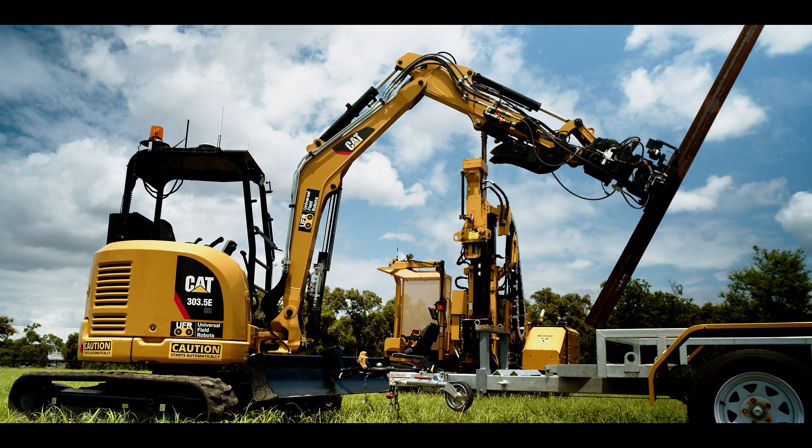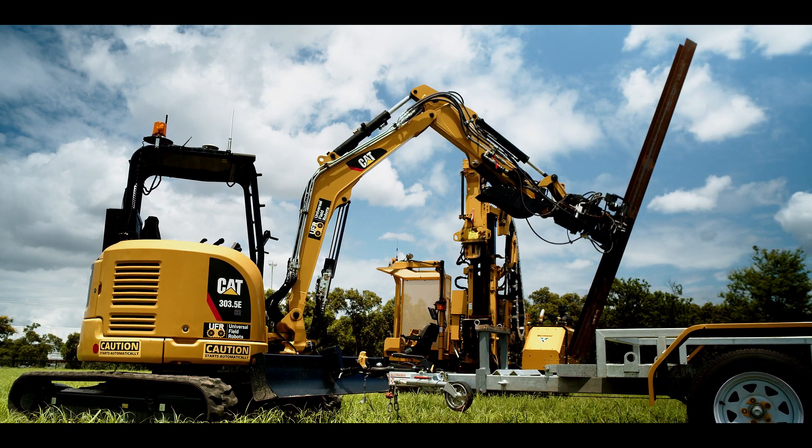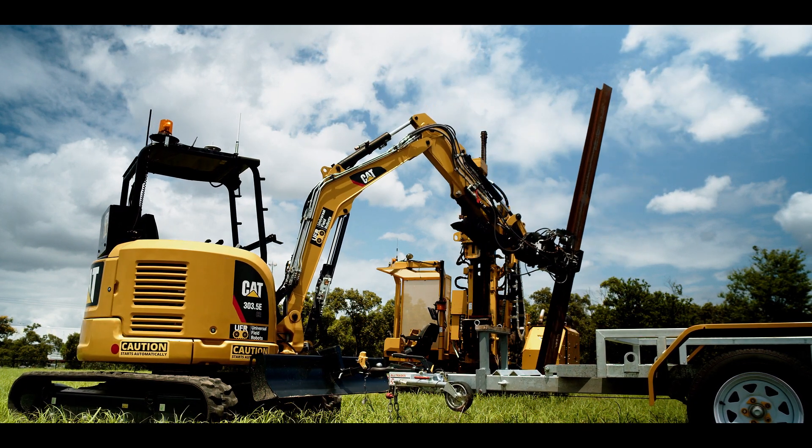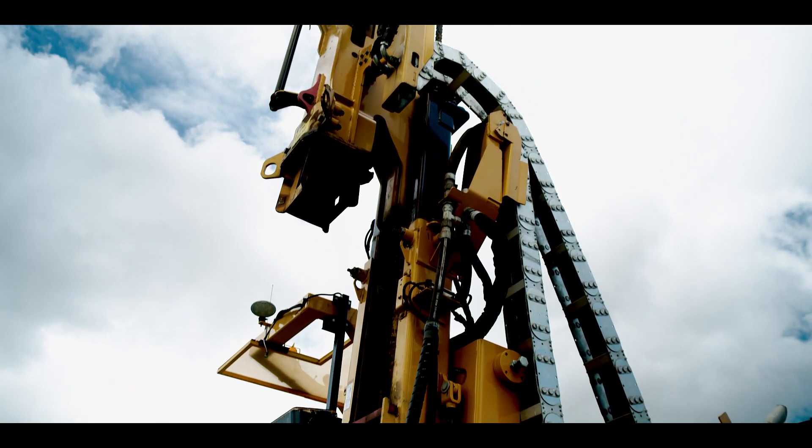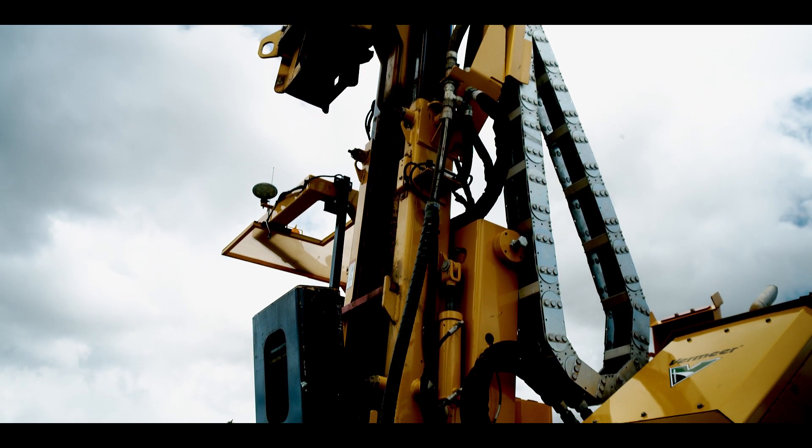Behind me we have a couple of machines that we're robotising, and they install piles into solar farms — these are the base, the start of a solar farm construction project.